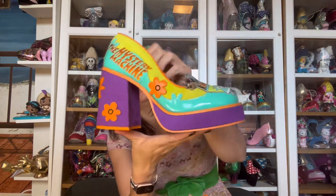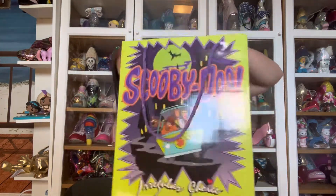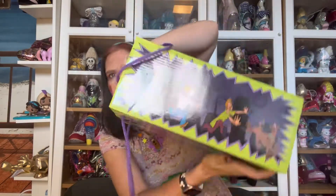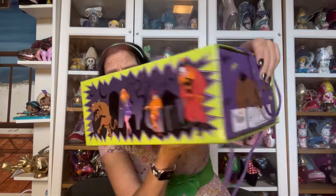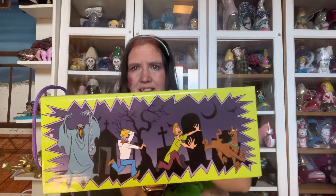They were released on the 30th of September 2022 as part of the Irregular Choice Scooby Doo Collection. They have the Scooby Doo box which has the Mystery Machine, the whole gang, and the haunted house on the front. The whole gang fleeing from the ghost on one side and a scary clown on the other side. I don't like the clown.